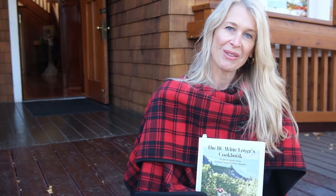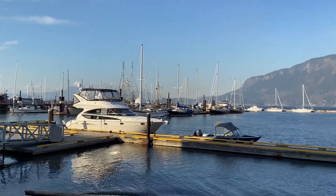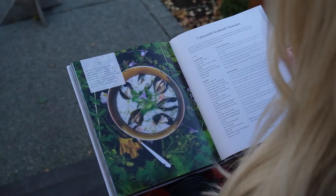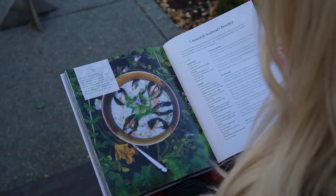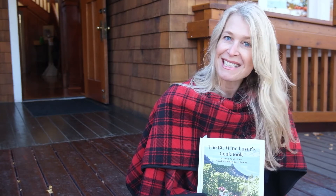Hi, I'm Jennifer Schell, the author of the BC Wine Lovers Cookbook. Today I'm on Vancouver Island in the Cowichan Valley. I'm so excited to be at Unsworth Vineyards cooking a fabulous recipe from the cookbook — a seafood chowder that I'm going to be making with Chef Martin. Let's get to the kitchen.